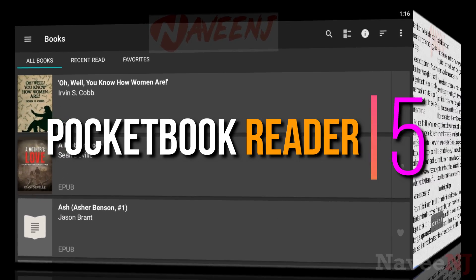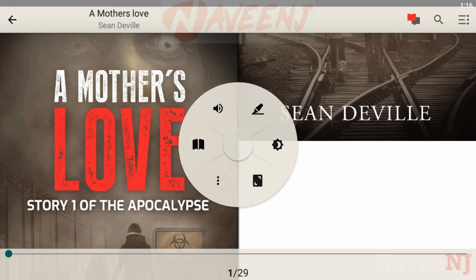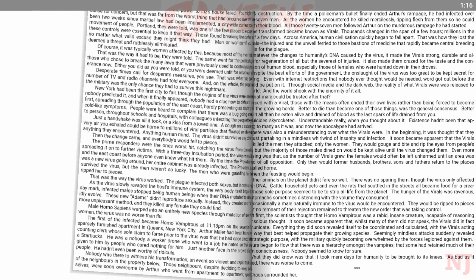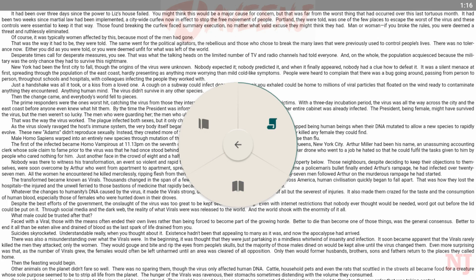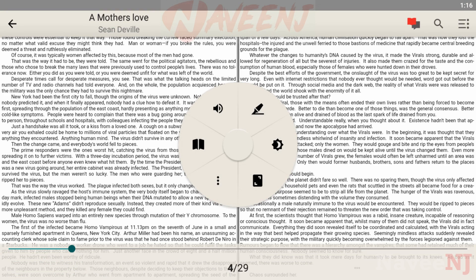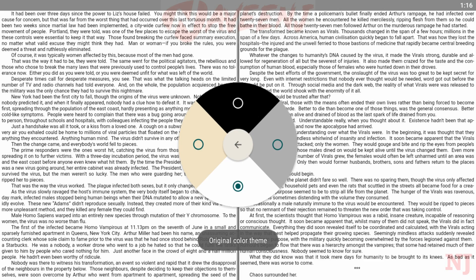Number five: Pocket Book Reader. Pocket Book Reader is a super comfortable e-book reading app from one of the world's leading experts in e-reading. For readers who not only like to read e-books but also like to listen, the app supports audiobooks and has a text-to-speech function.